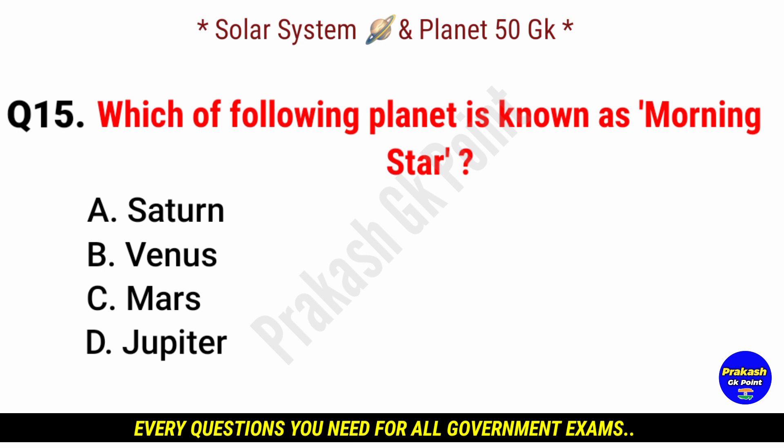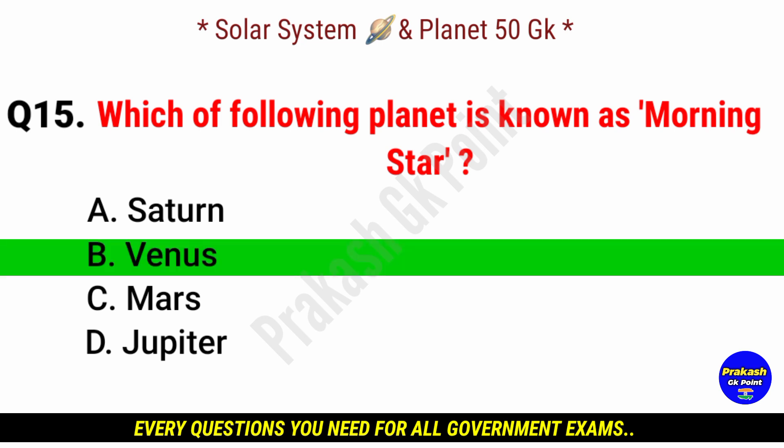Which of the following planets is known as the morning star? Answer: option B, Venus.